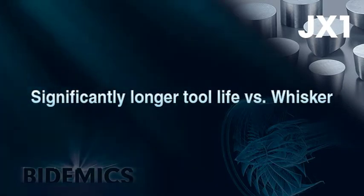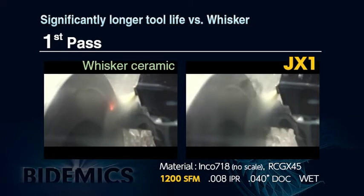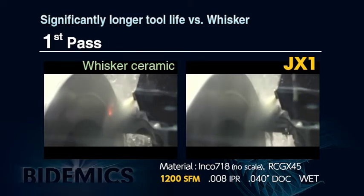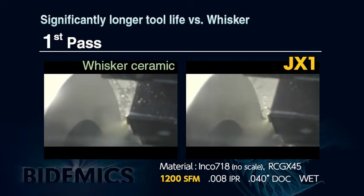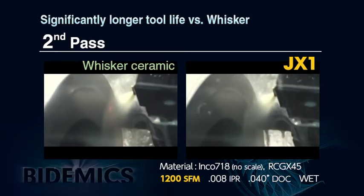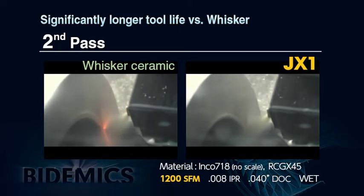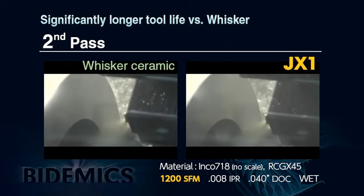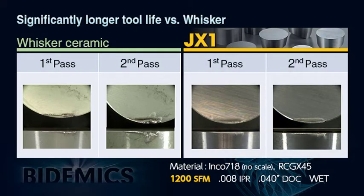JX1 can achieve longer tool life with the same cutting conditions as whisker ceramic. In a laboratory comparison trial machining Inconel 718 at 1200 SFM, whisker ceramic starts showing wear on the first pass as sparking indicates. JX1 easily completes the whole machining without sparking. On the second pass, whisker ceramic continuously wears with increased sparking, while JX1 completes the pass with minimal sparking. Insert photos confirm JX1's better wear and notching resistance versus whisker ceramic.